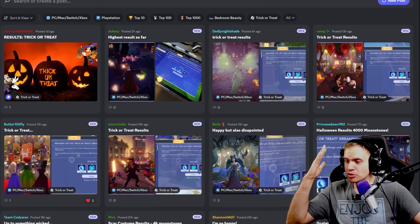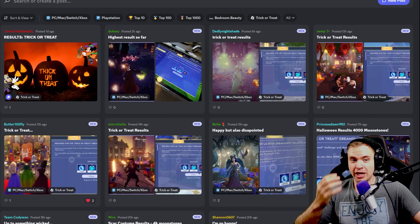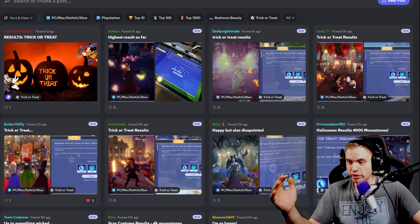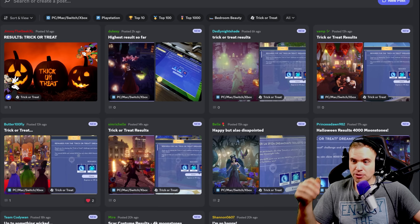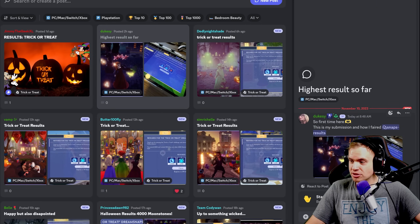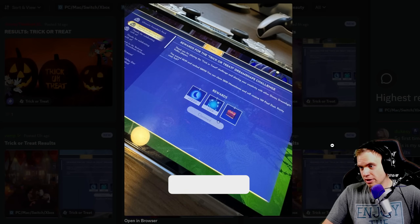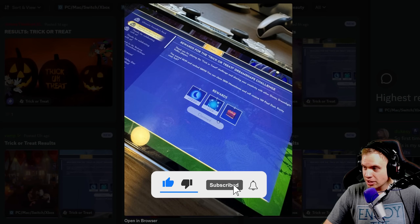Hello my friends and welcome to the trick-or-treat review of the results of our community. I'm so looking forward to seeing how you guys did. Dukesy got the highest results so far, which was 1,200 moonstones ranked 28,000. Let's take a look at your submission.